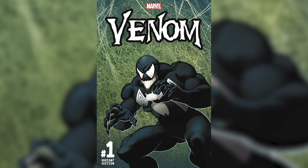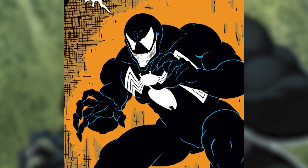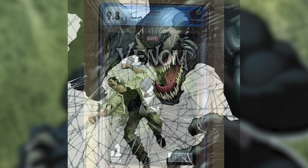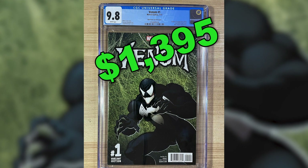Number 3: Venom number 1, the Todd McFarlane Remastered Top Secret Variant. This comic cover features remastered artwork from Todd McFarlane and features the first full appearance of Lee Price. This comic has a 1-in-1,000 ratio and a 9.8 copy can sell for $1,395.